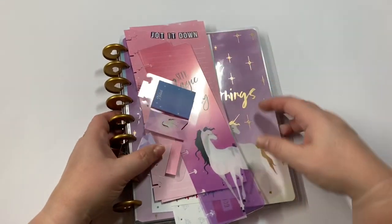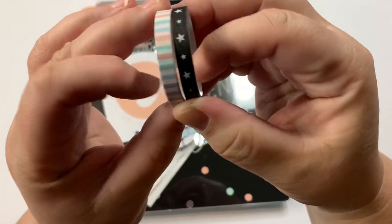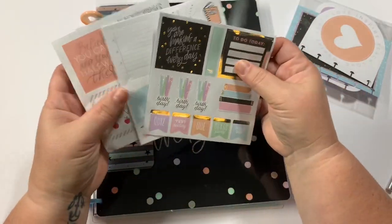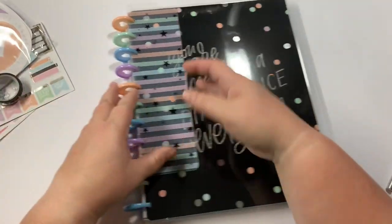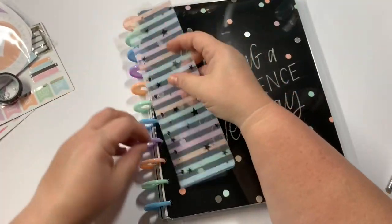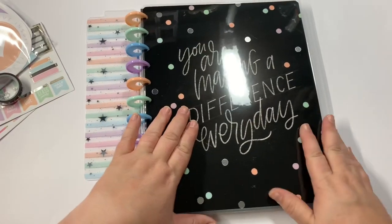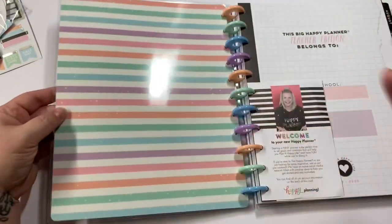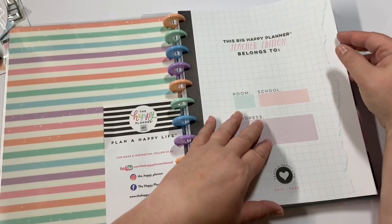So let me show you this next one — it's the teacher planner. Here are all the incredible goodies: you've got two rolls of washi, three sticker sheets, and then some little inserts — three different little inserts. You've got the page marker, and I love these rings. I actually got three of these because I'm going to give two to coworkers. 'You are making a difference every day.' It does say teacher, room, and school, but you can easily cover it up with stickers.